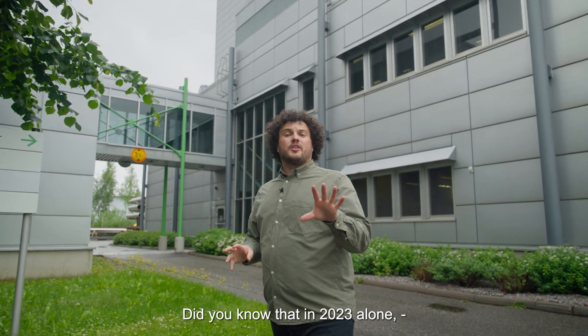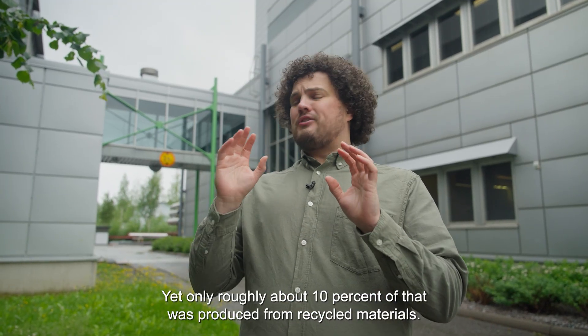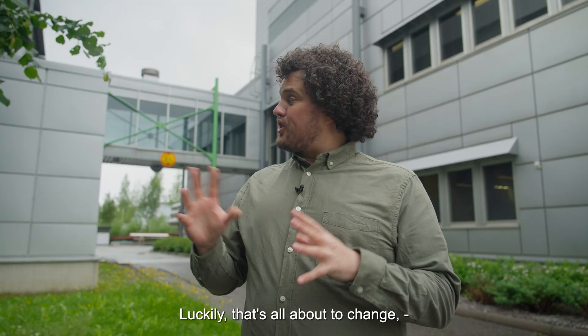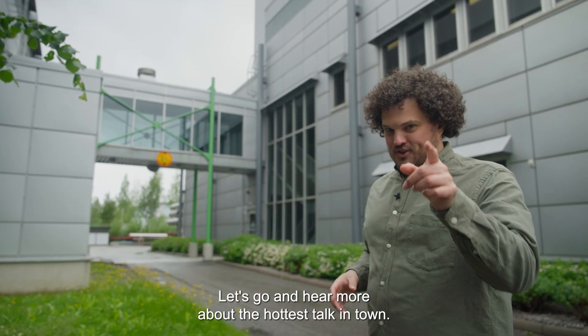Did you know that in 2023 alone, over 410 million tons of plastics was produced worldwide? Yet only roughly about 10% of that was produced from recycled materials. Luckily, that's all about to change thanks to Valmet's new plastic chemical recycling technology. Let's go and hear more about the hottest talk in town.